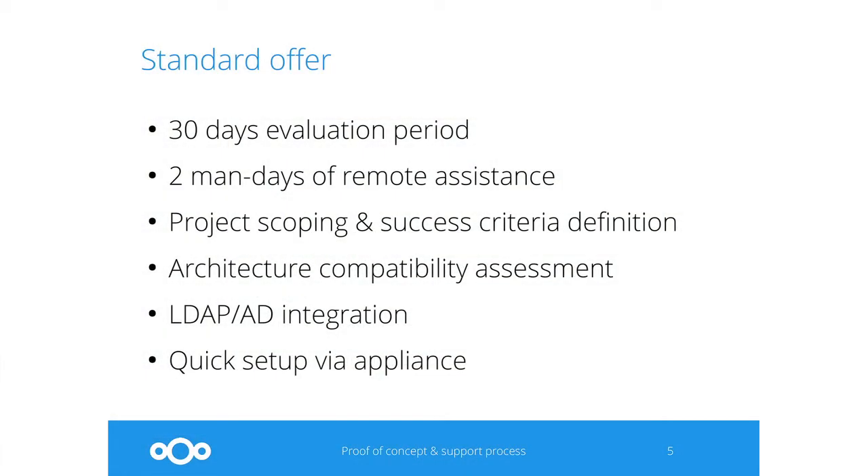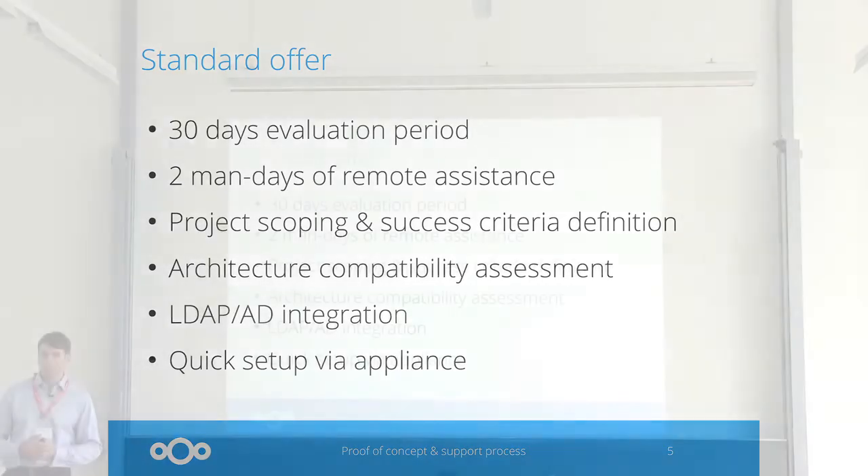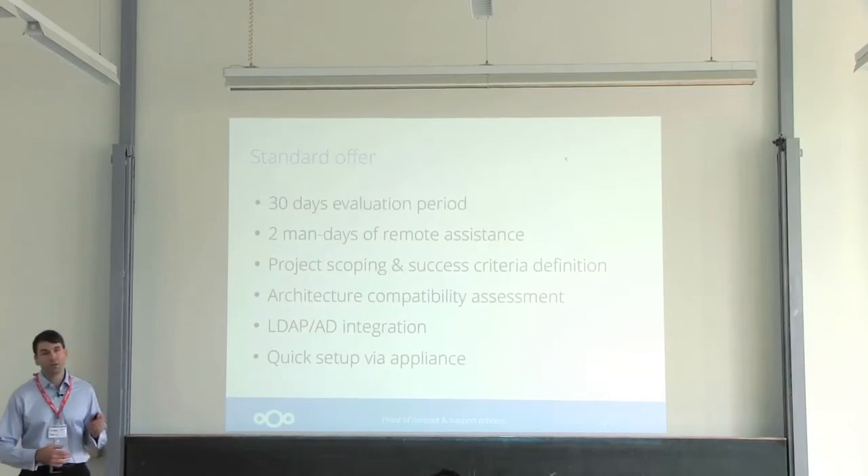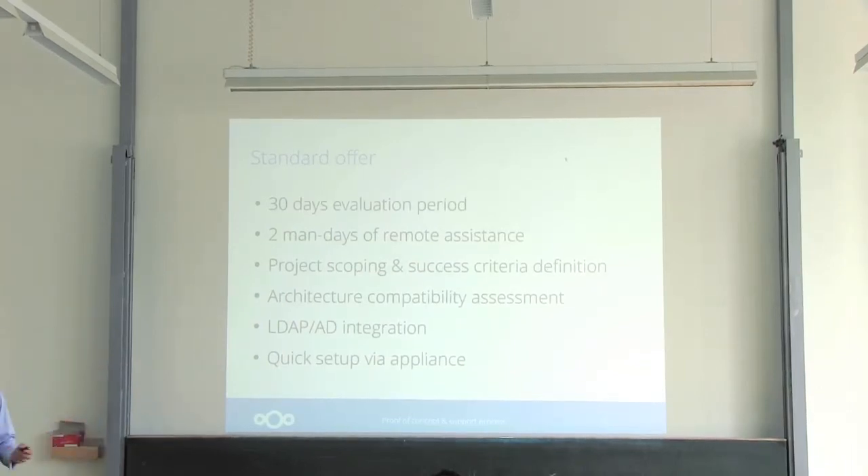When talking to customers, we got lots of similar requests and we defined a standardized process, which then became our standard offer. What we do is give you access to our resources during 30 days, and we provide up to two mandates of remote assistance. The process is kick-started by a workshop where we define the proof of concept and what would make this project a success — beneficial for both of us at the end. We also do an architecture compatibility assessment, looking at all your systems and how they can communicate with Nextcloud. Building all the connectors during the PoC won't be done, but that can always be a separate consulting project if you need it.